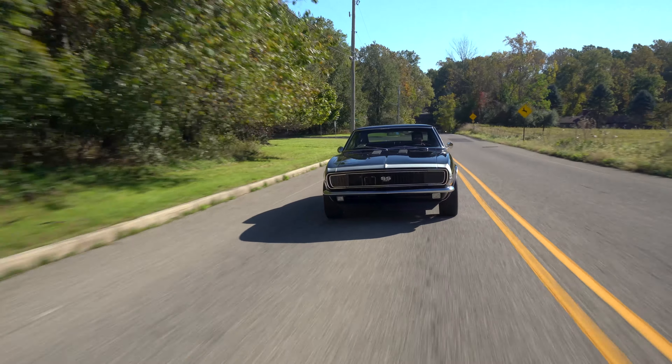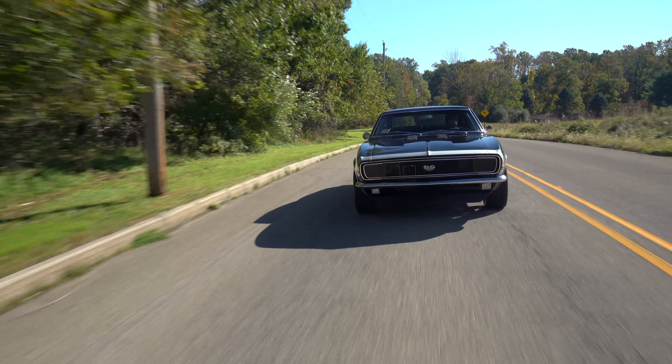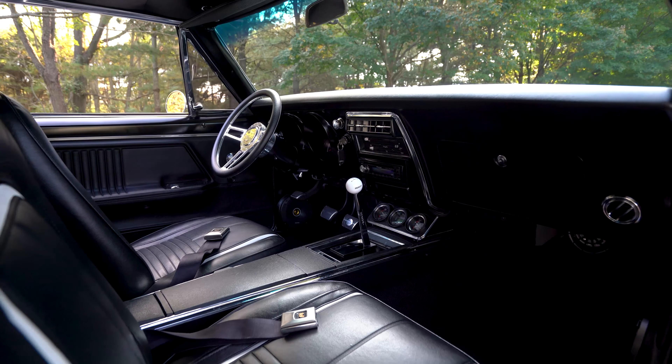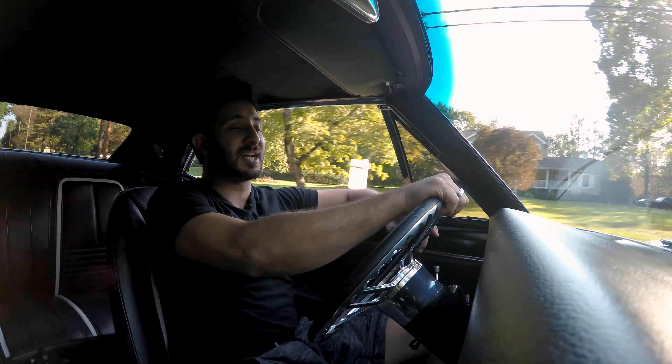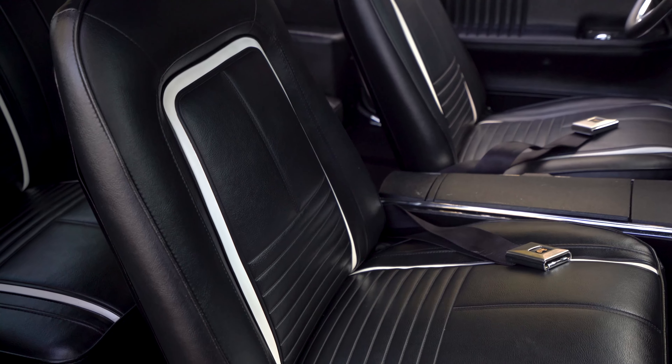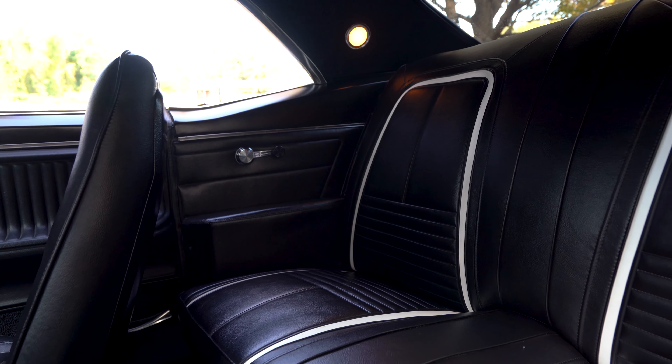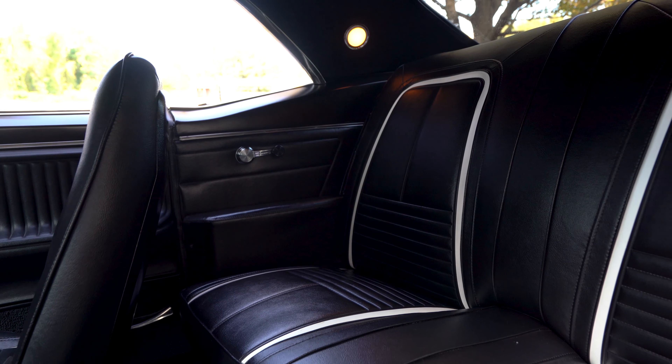While it has that tuxedo look on the outside, it also has it right here on the interior as well — that black with just a touch of white in there. Super classy look, and actually really comfortable too. Normally these seats would be really broken in and bouncy, but the quality of this upholstery is very nice.